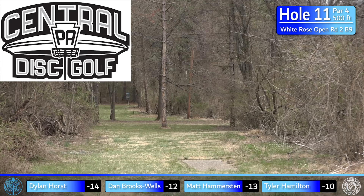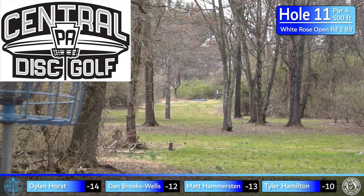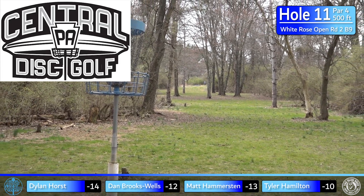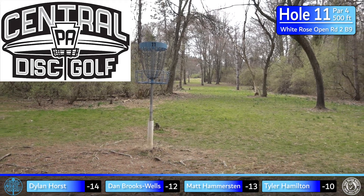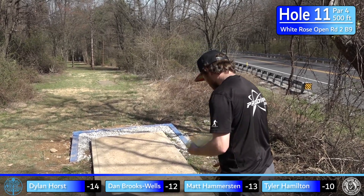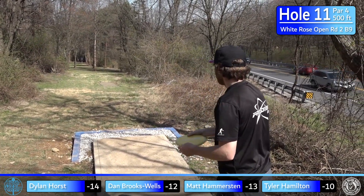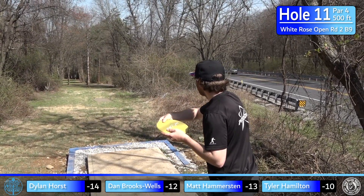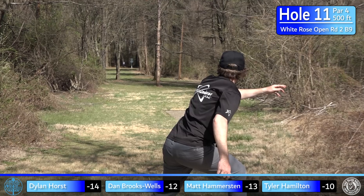Going into hole 11, sponsored by Central PA Disc Golf — this is a par 4, 500 feet, a drivable par 4. It's really tight, really downhill, and the usual play is to throw a putter down the middle and let it leak a little left. But I've heard of rollers and forehands that get there too. You can see the basket straight down the fairway. The flex forehand would probably make the fairway feel the widest — something that goes right-to-left and then back right.